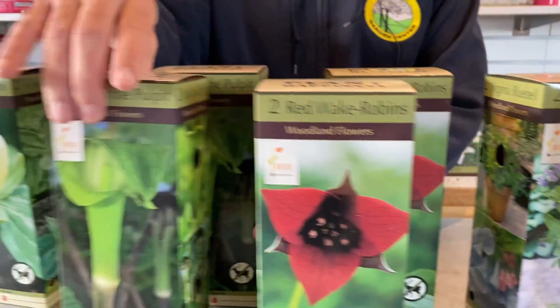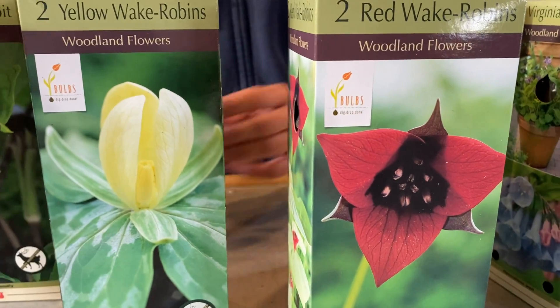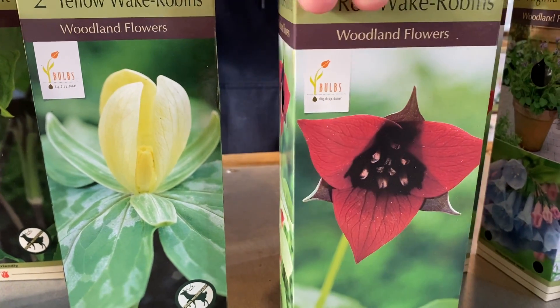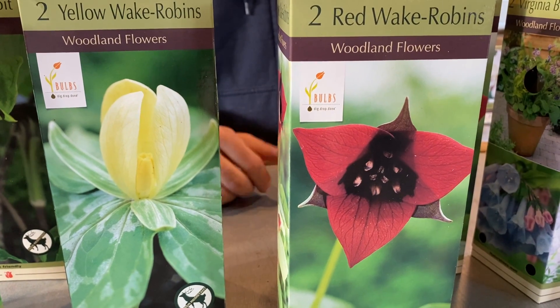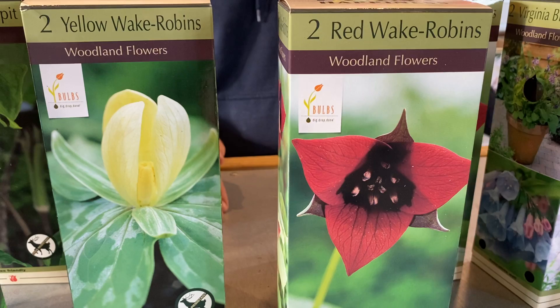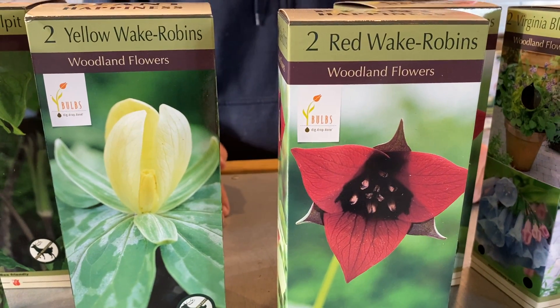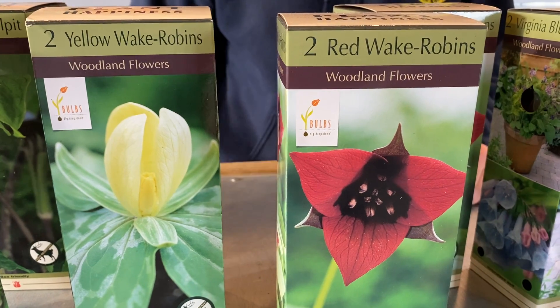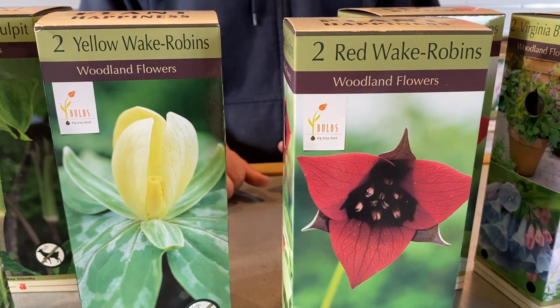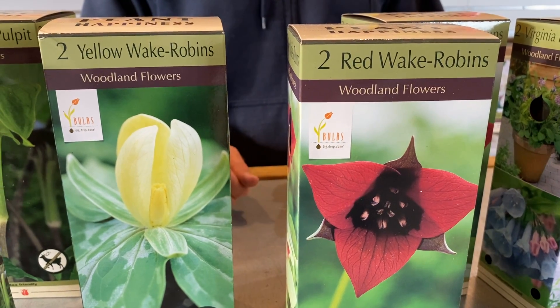I'm going to flip these two around because we have a couple of trilliums. We have the red trillium, which is this one that you're seeing now. Those also bloom a little bit later than the Virginia Bluebells by about one to two weeks. The leaves are already starting to come out now. That's a really cool one to have in the garden as well. It likes to be set and not moved at all — plant and forget — and they will produce beautiful flowers for you every spring.